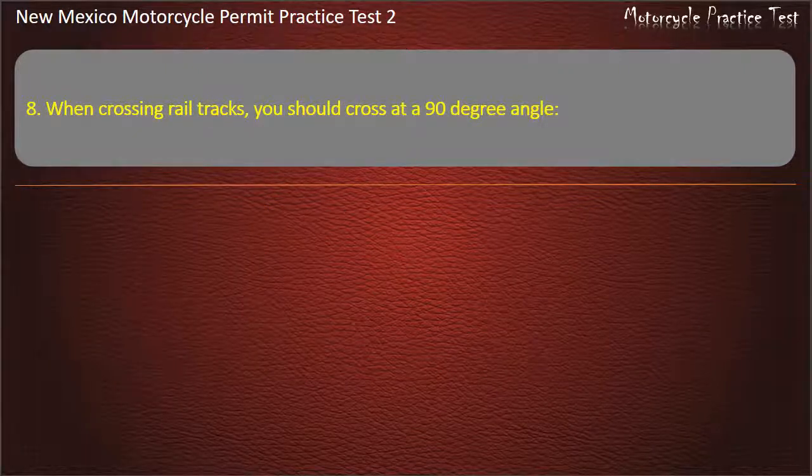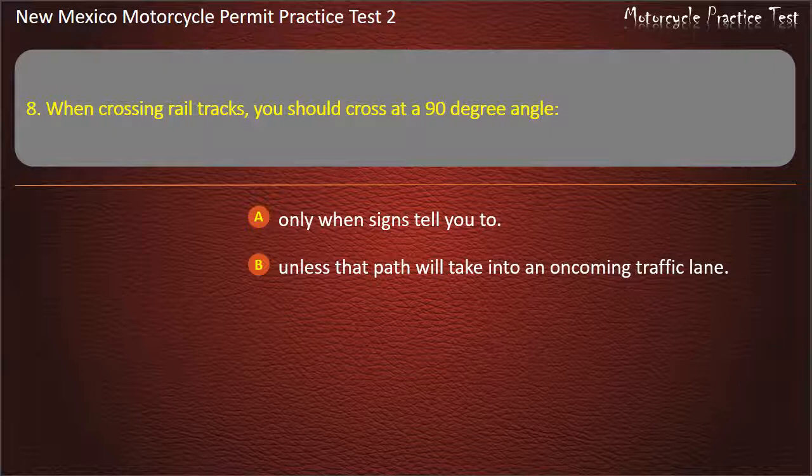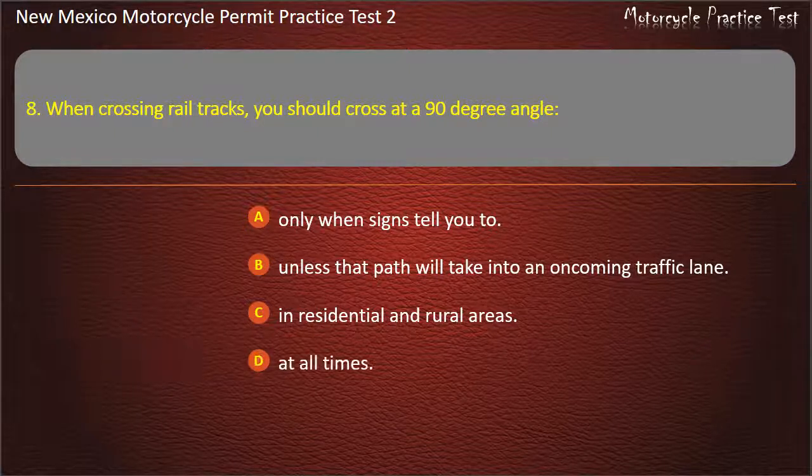Question 8. When crossing rail tracks, you should cross at a 90 degree angle: Only when signs tell you to. Unless that path will take you into an oncoming traffic lane. In residential and rail areas. At all times. Answer: Unless that path will take you into an oncoming traffic lane.